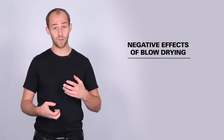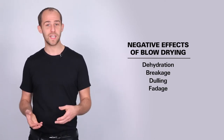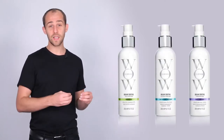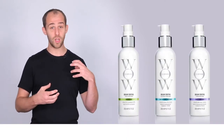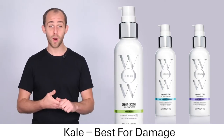The Dream Cocktails come in three different formulas: kale infused, coconut infused, and carb infused. When you're blow drying your hair you can actually have a negative effect on the texture — it can be quite abusive and cause dehydration, breakage, dulling and fadeage. That's why when you blow dry you should really treat your hair with a cocktail. These are going to instantly transform the texture of your hair. Whether you have breakage, we have kale — it's going to make your hair twice as strong in one application.